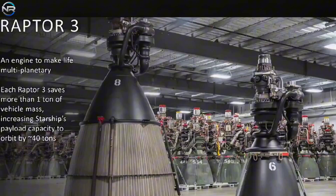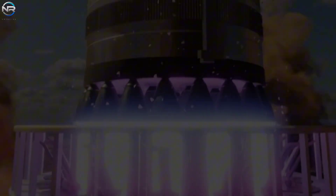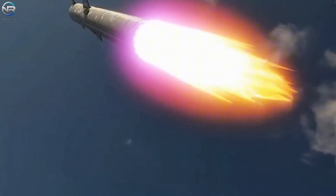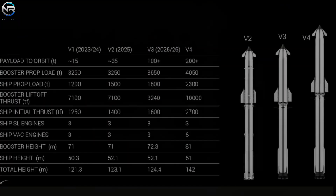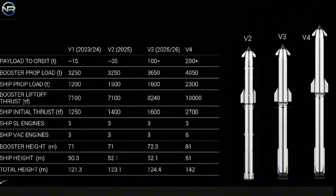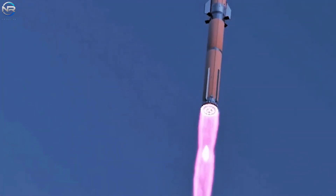With Raptor 3, SpaceX has regained the lead, establishing a new standard for rocket propulsion technology. The sheer strength of Starship's design is not solely due to the enhanced thrust from each engine, but rather how all 33 engines on the Super Heavy booster collaborate. Collectively, they generate over 9,000 tons of thrust at launch, which is roughly 2.7 times more than the iconic Saturn V rocket that transported astronauts to the moon. SpaceX aims to exceed 10,000 tons of total thrust with subsequent versions, starting with Starship V4. To accomplish this, each engine must yield approximately 330 tons of thrust, advancing the boundaries of rocket engineering even more.